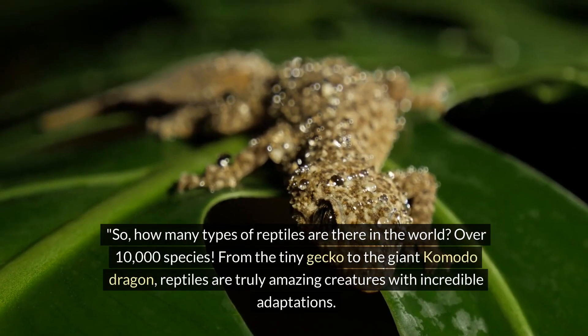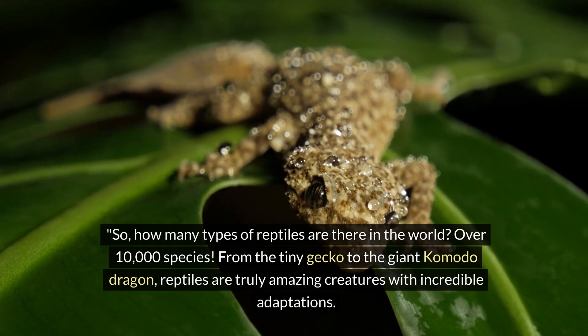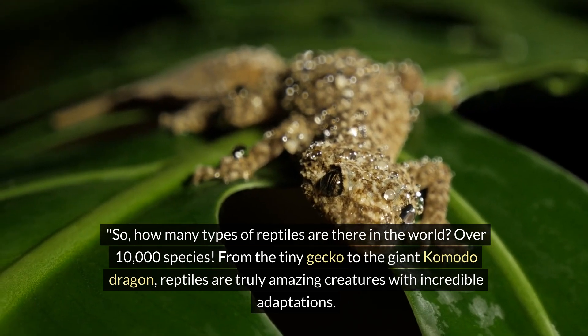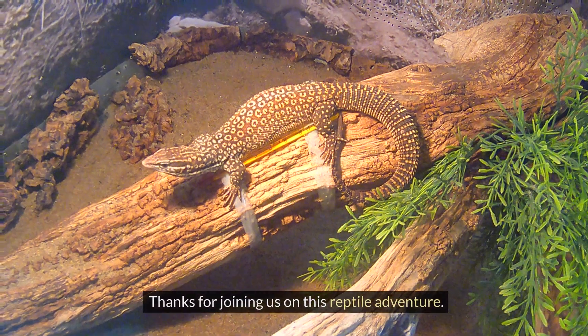So how many types of reptiles are there in the world? Over 10,000 species! From the tiny gecko to the giant komodo dragon, reptiles are truly amazing creatures with incredible adaptations. Thanks for joining us on this reptile adventure.